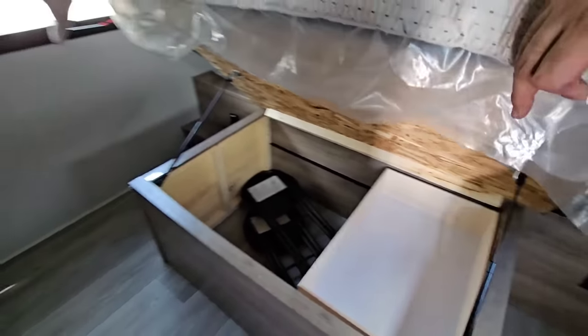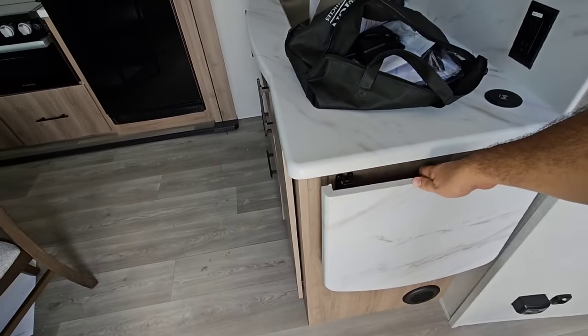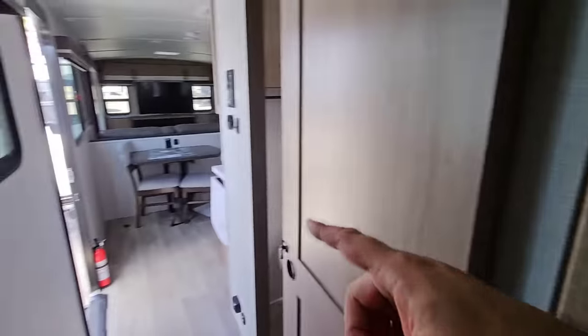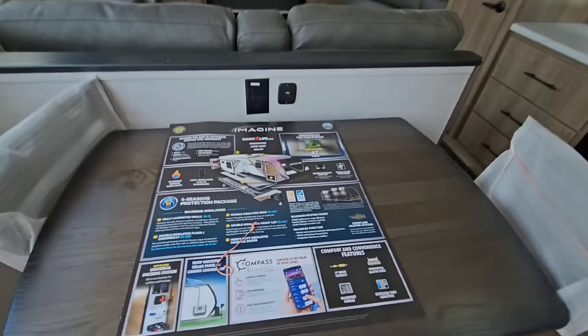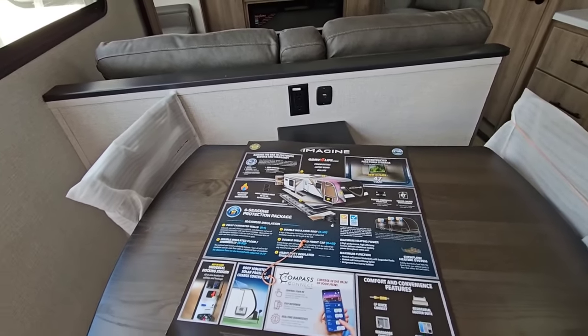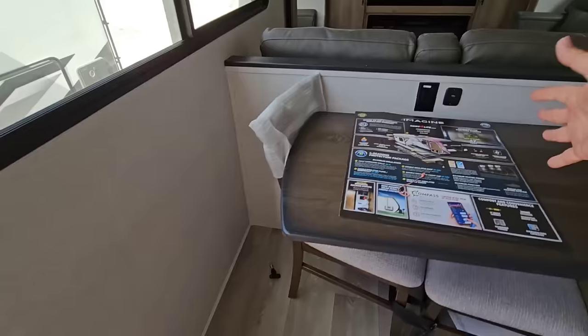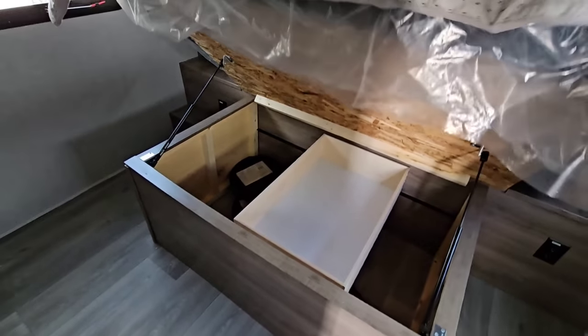So you have two bar stools right there and I wasn't exactly sure where you're supposed to use them, but it turns out there's a table here that rotates — you pull it out, it rotates, and it extends so you can seat four people. That's very cool. That's what you need the bar stools for. And then you have a little storage area above that as well.